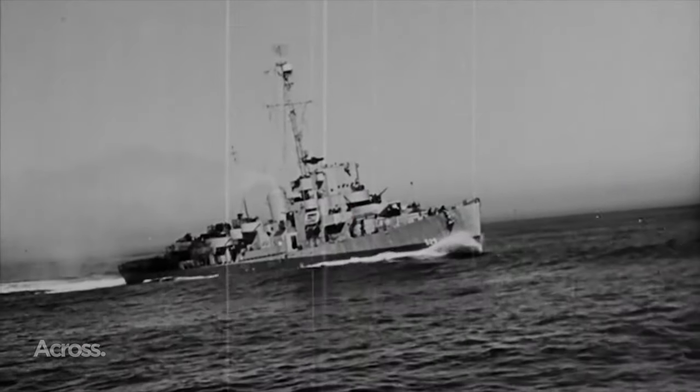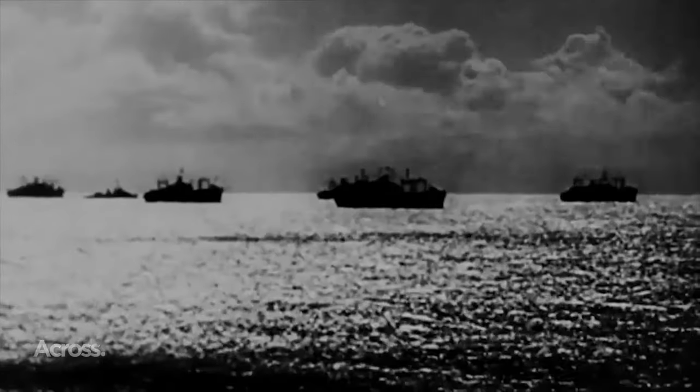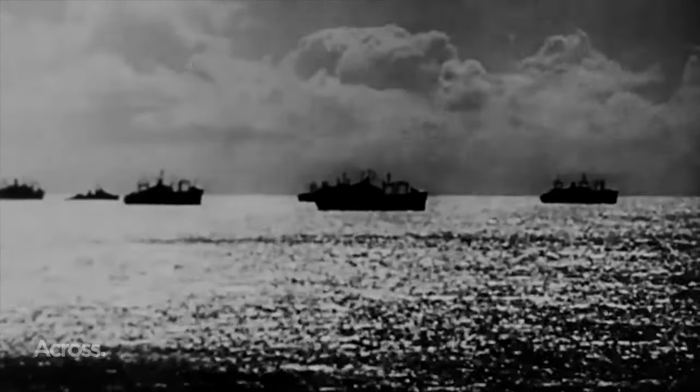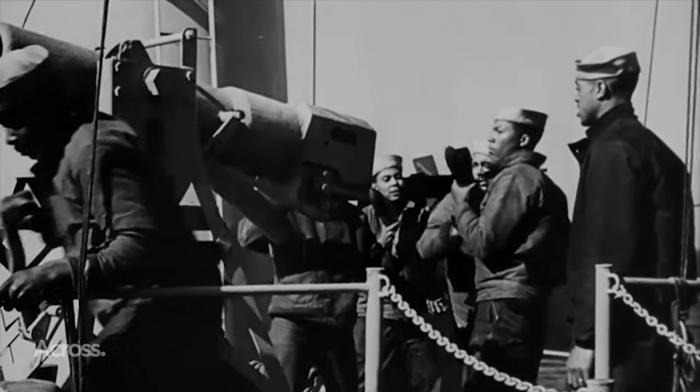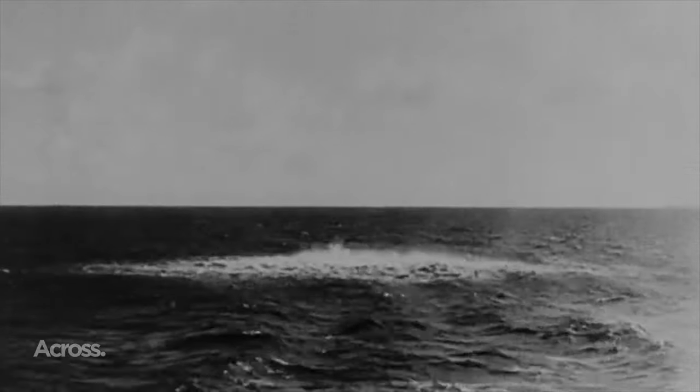Pre-World War II, destroyers were the swift foot soldiers of the seas, limited in endurance for solo ocean ventures. Typically, a squadron of destroyers accompanied by a lone destroyer tender formed a cohesive unit. Now let's talk about the next stage of evolution.